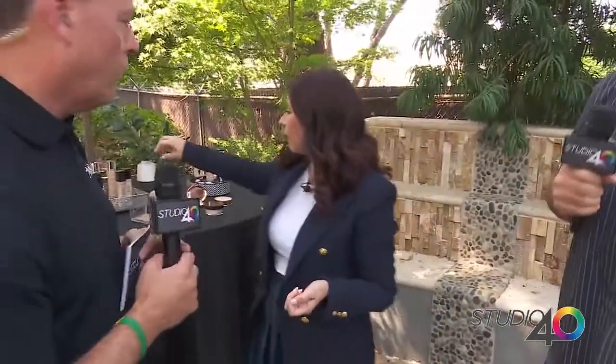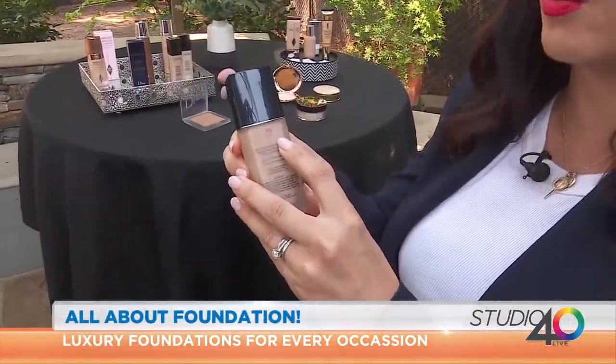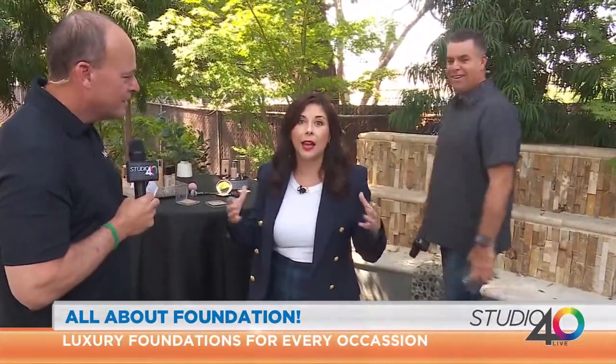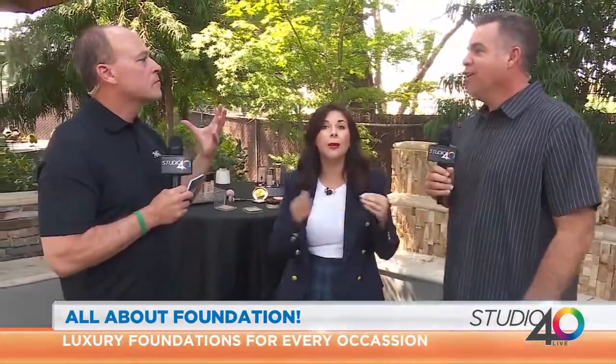When you go shopping for a foundation, all the foundations have an N, C, or W when you're buying your shade — neutral, cool, and warm. So now you just have to find the shade. If you're a darker skin tone, look at the undertones in your skin. If you have pink undertones, you are cool toned. If you have more yellow undertones in your skin, you are warm. Those are the little tips to know how to pick the undertones.